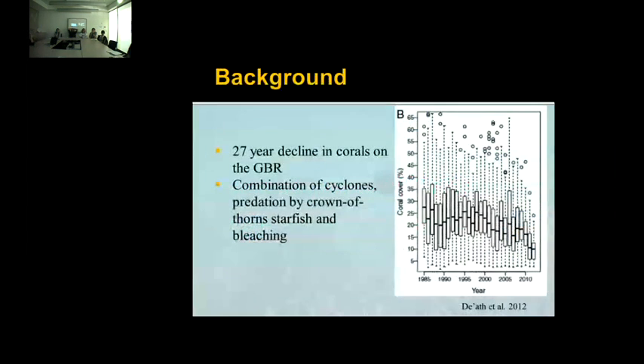On the Great Barrier Reef, we've seen a 27-year decline in coral cover due to a combination of disturbances, but mainly cyclones, crown-of-thorns starfish, and coral bleaching.